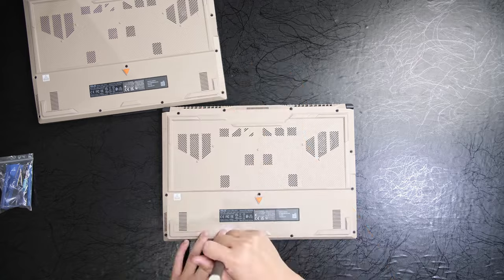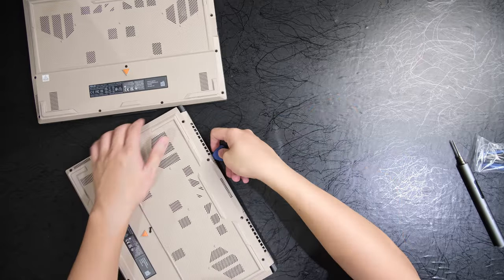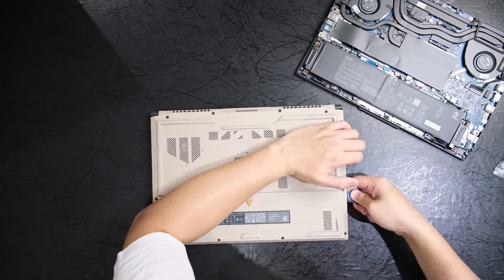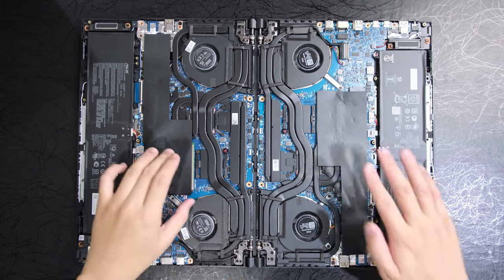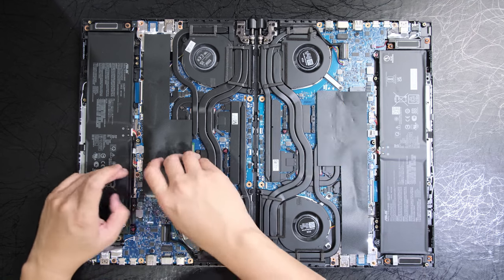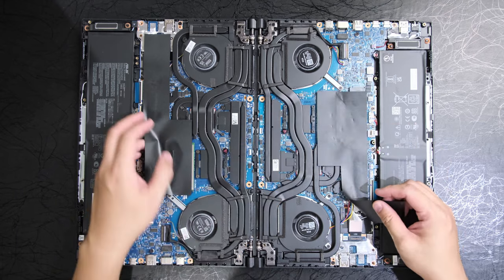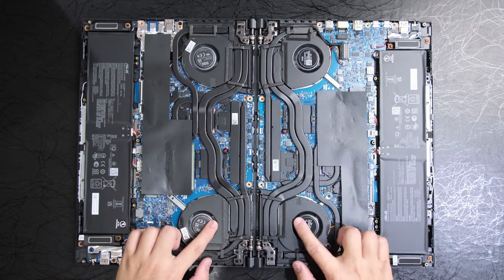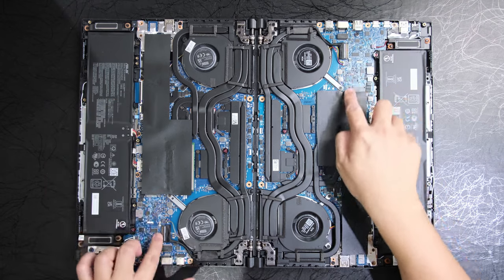Opening both laptops starts off pretty easy — just grab a Philips head screwdriver and get cracking on the 12 screws holding the bottom panel on. Prying off the panel is not that easy, as it's held on very securely via clips, requiring a plastic spudger and slowly working around the chassis. Internally, both laptops look identical, though it doesn't explain why the Zen 3 variant is heavier even with one less stick of RAM than the Zen 4. They get the same five heat pipes, the same two fans albeit from different brands, and the same two RAM slots and storage with an additional empty slot on the right.